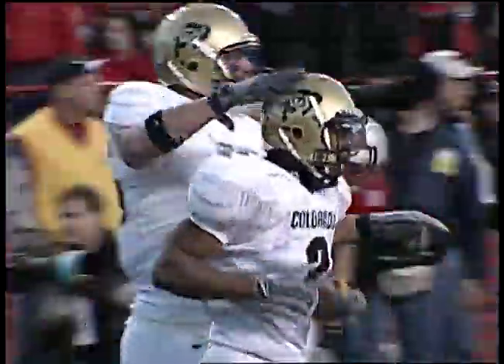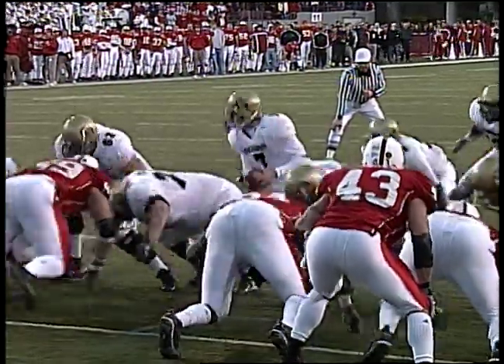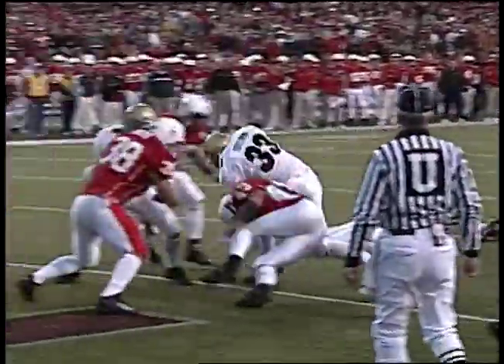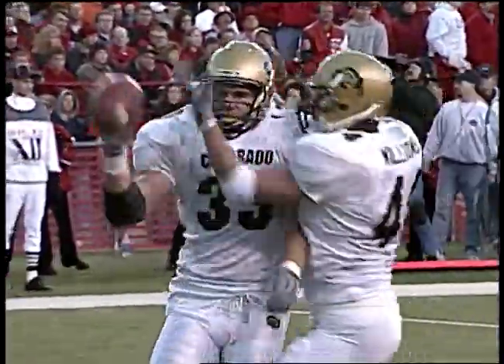Had him at the line of scrimmage toward the north end zone. Hodge the quarterback looks over the down lineman of Nebraska, pulls away, gives it to Drum — Drum cracks it across the goal line and he's into the end zone for the third Colorado touchdown.